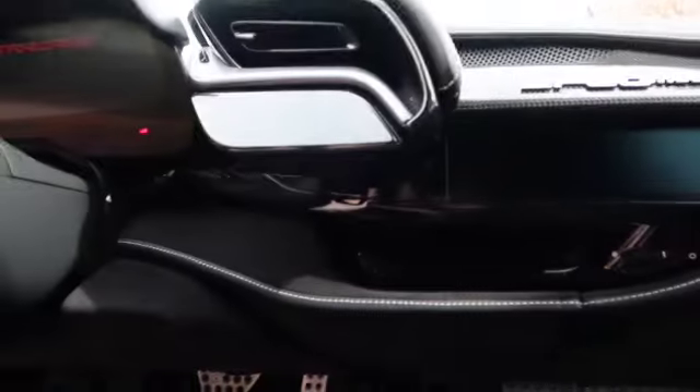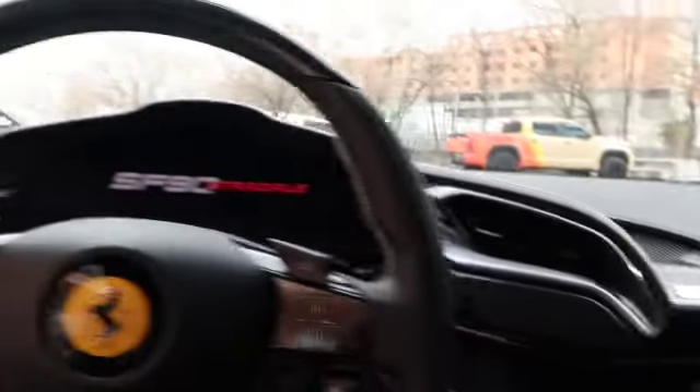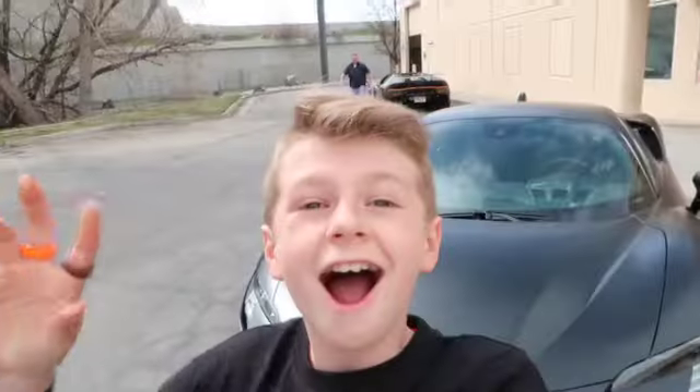And look at this — we've got a screen on the passenger side! This thing is so crazy! The Ferrari SF90 Stradale. I cannot get over how cool looking this car is.